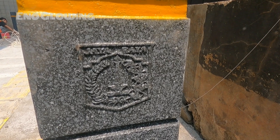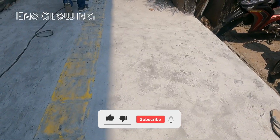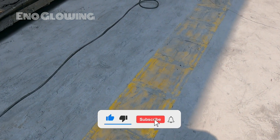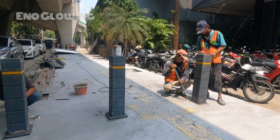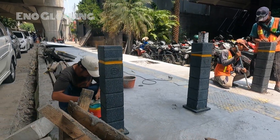Oke sahabat glowing, terima kasih sudah menonton. Jangan lupa like, komen, share, dan subscribe. Tetap jaga prokes ya. Sampai jumpa. Assalamualaikum warahmatullahi wabarakatuh.